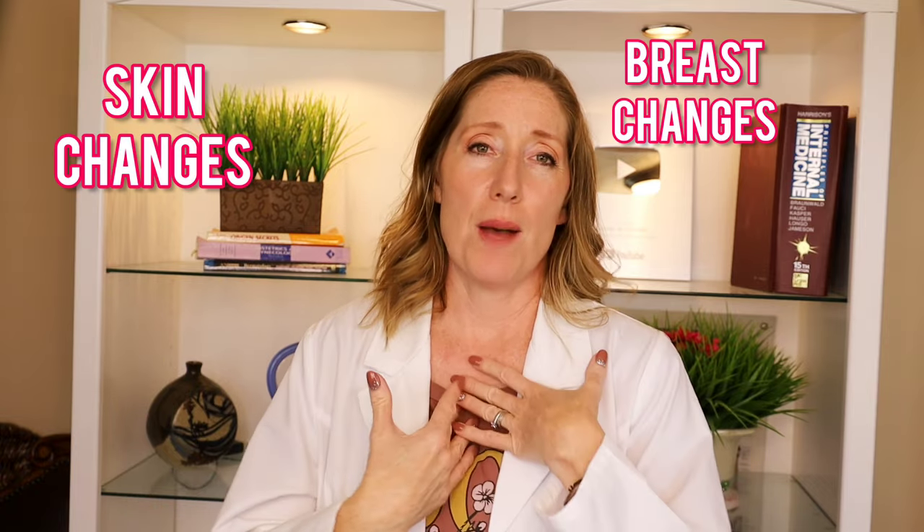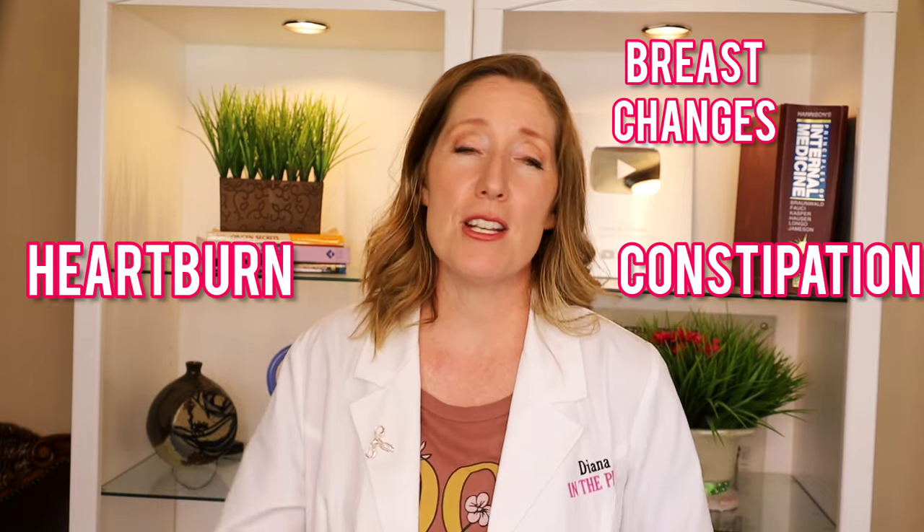This video is actually the second part to the topic of common second trimester pregnancy symptoms. There were so many things I wanted to talk about that it would have been too long for one video. In my first video I covered skin changes, breast changes, stomach issues like heartburn and constipation — eight things in total. I'll put a card here so you can check that out. For now, I'm starting with number nine.